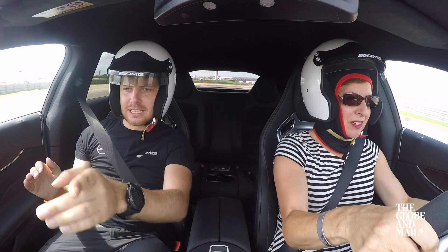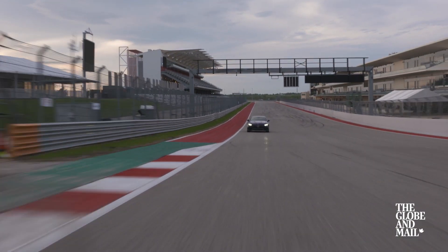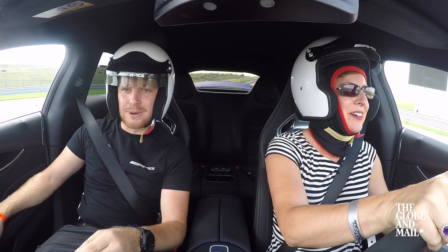There's a little left kink coming — here — and then go for it. Go, go, go! Under the bridge we brake. Go, go, go — and brake, brake, brake. Still braking. It's happening.